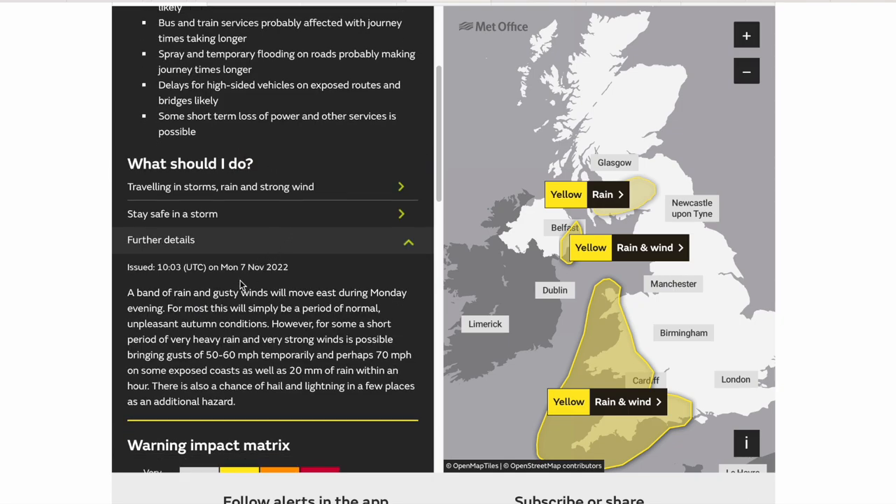Highlighted at the lower end of the impact matrix, a band of rain and gusty winds will move east during Monday evening. For most this will simply be a period of unpleasant autumn conditions. However, for some, a short period of very heavy rain and very strong winds is possible — gusts of 50 to 60mph temporarily, perhaps 70mph, as well as 20mm in the space of an hour, with chance of hail and lightning in a few places. That is typical squall line, line convection conditions — a very short band potentially 10 to 20 minutes of intense conditions along the cold front boundary.